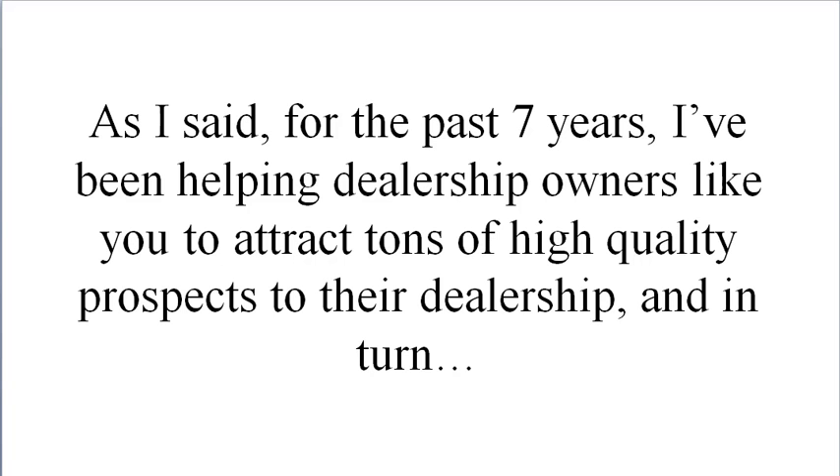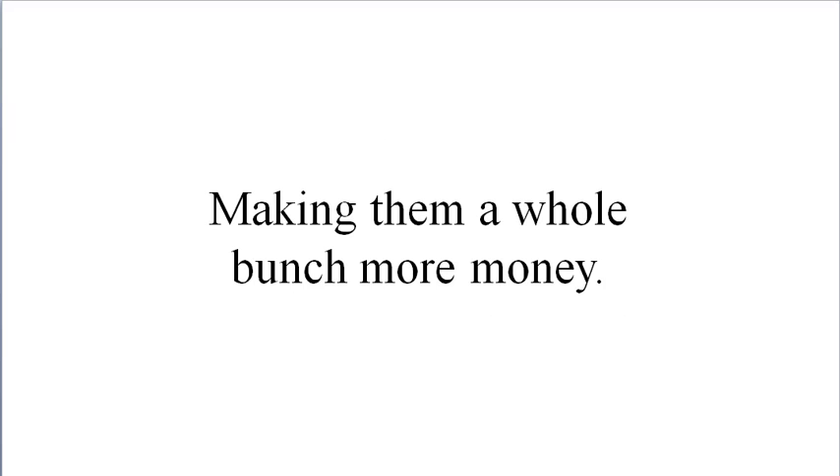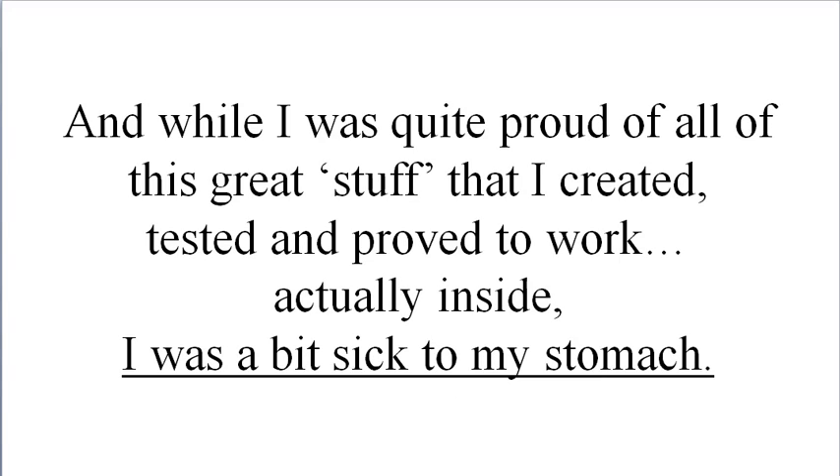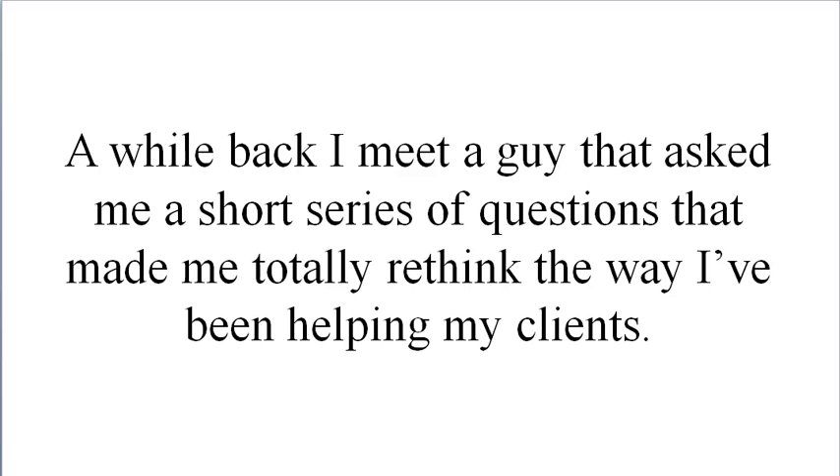Here's what this is all about. As I said, for the past seven years I've been helping dealership owners just like you to attract tons of high quality prospects to their dealership, and in turn making them a whole bunch more money. Recently I looked back at the mountain of ads and letters, postcards, campaigns, seminars, audio recordings, and video instructional material that I've produced over the years, and while I was quite proud of all the great stuff I created, tested, and proved to work, actually, my stomach was a bit sick.